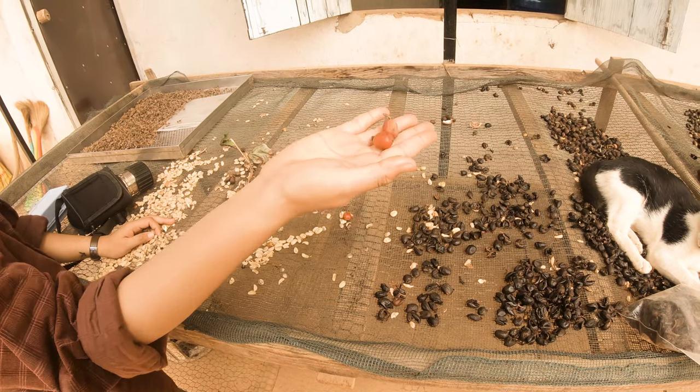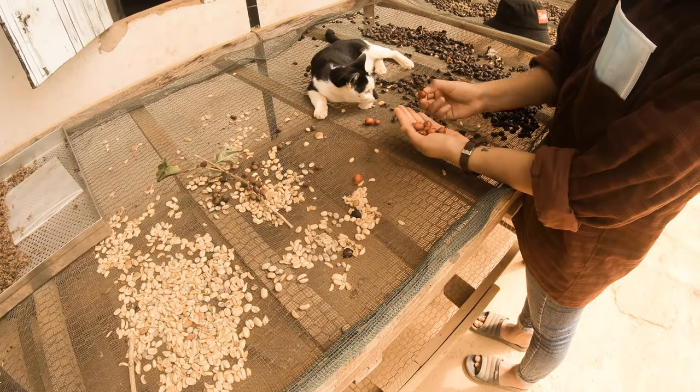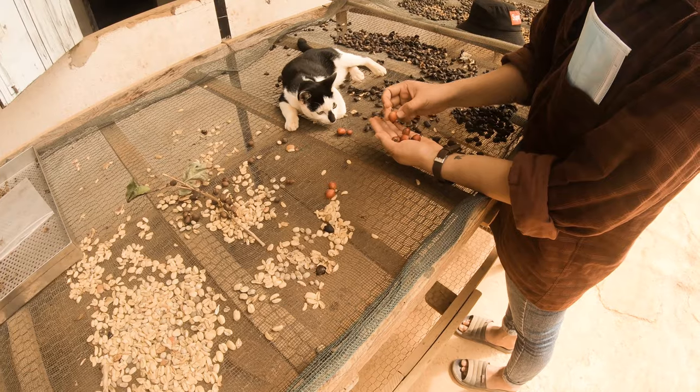Now you can add 50 kilograms, and just keep this one. This is enough.